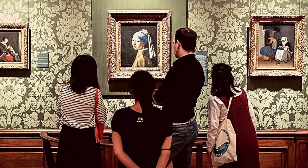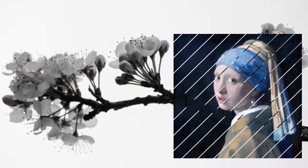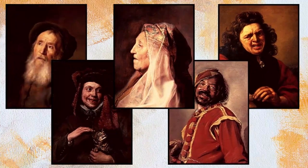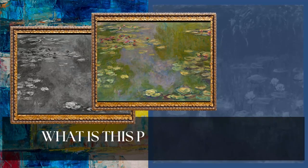Scholars estimate that the painting was completed in 1665 and is an example of a type of work called a tronie, popular in the Dutch Golden Age. Tronies were paintings that focused on the face of a subject with an added element of fantasy or an exaggeration of expression that differentiates them from portraits.